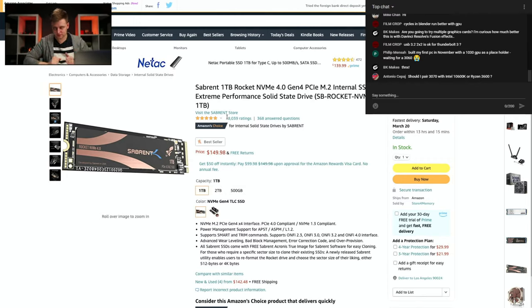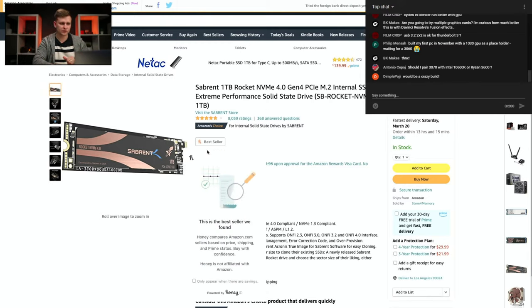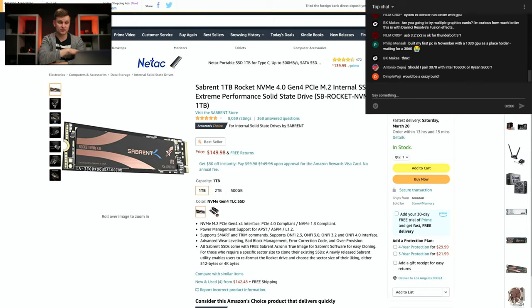For storage, we'll use the Sabrent Rocket 4.0 PCIe 4.0 drive for the OS system — one terabyte, which should be fine, upgradeable to two terabytes. It's $149, and in the UK it's about 160–170 pounds. You're going to get roughly 5,000 megabytes per second — very snappy for the OS and programs.